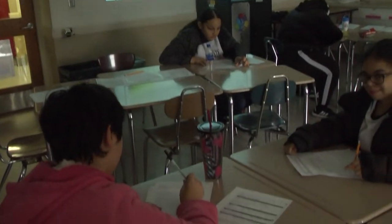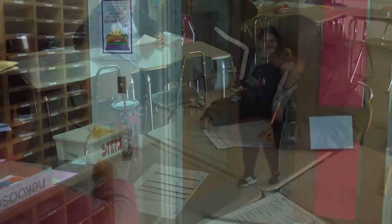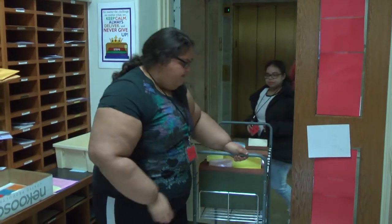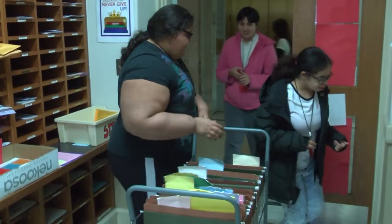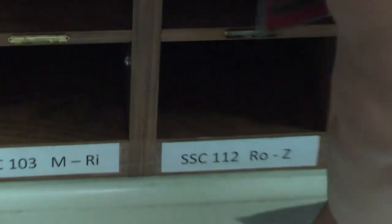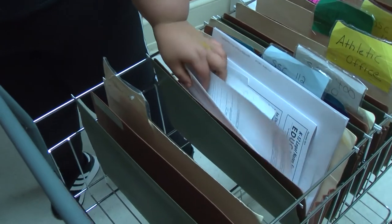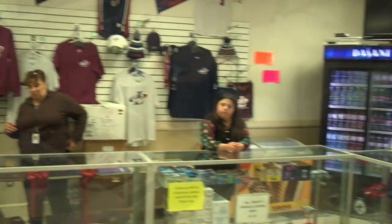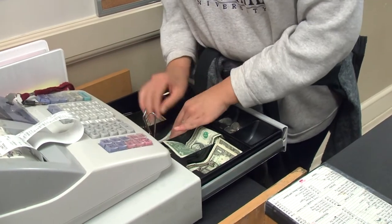STEPS 1 is the beginning, or entry level, of our work program. It's based here in the building, and students develop soft skills through delivery services, copy services, laminating services, filling soda machines, and running the school store. All of these tasks are built around developing their soft skills.